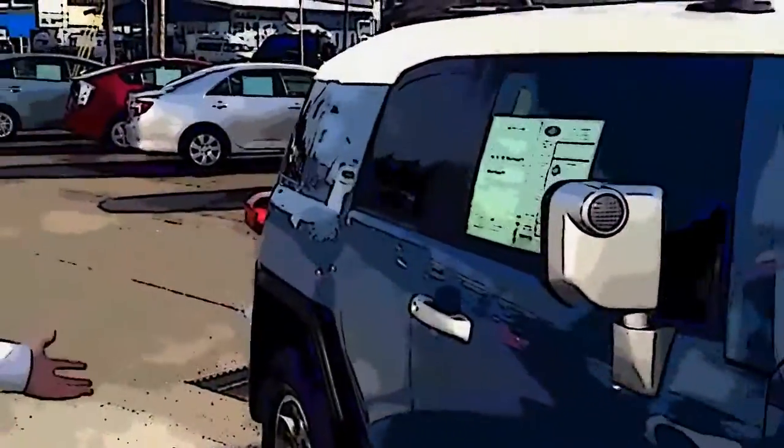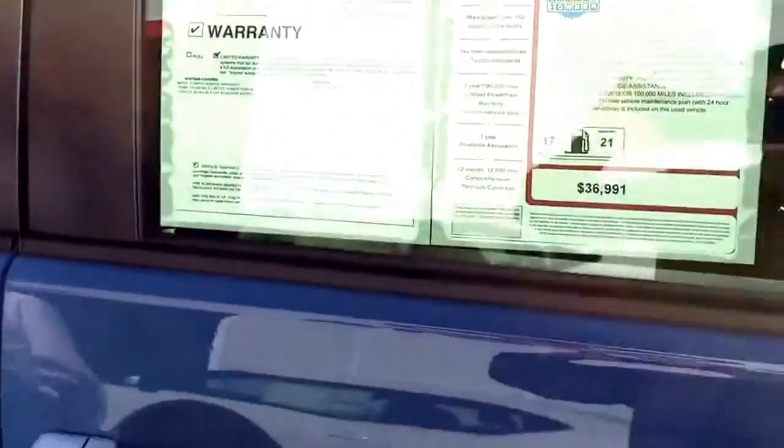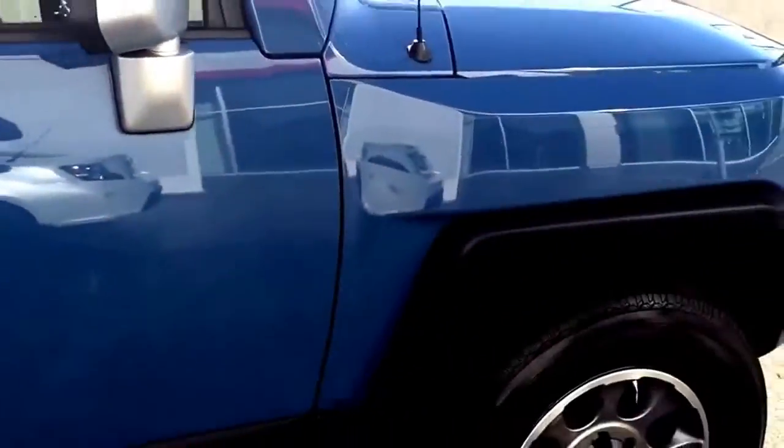These are go anywhere capability, defense of the Toyota lineup before they drive. One owner Carfax, great condition. $136,991 — we have it on sale now for $32,991.